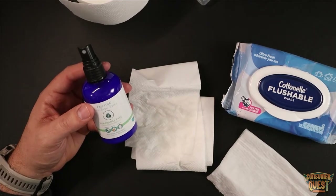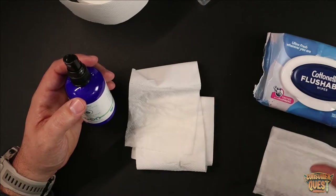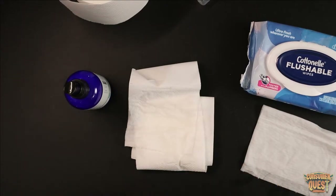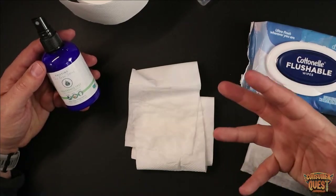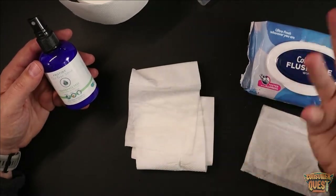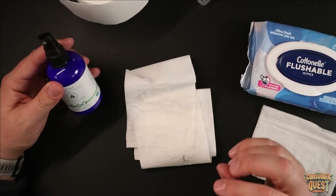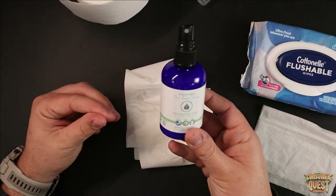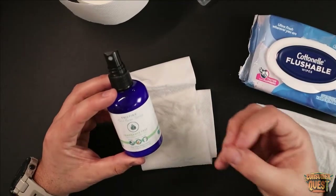Pristine uses aloe and witch hazel and other essential oils in the spray that take it to the next level. The Cottonelle Flushable Wipes, while they're moist, don't have any of those additional things that help make the whole process more comfortable. The witch hazel helps with irritation — if you're wiping a lot, or if you have any bowel issues, this works really, really well for that. And you're getting the benefits of all those additives without having to buy additional packaging that then has to be thrown away.